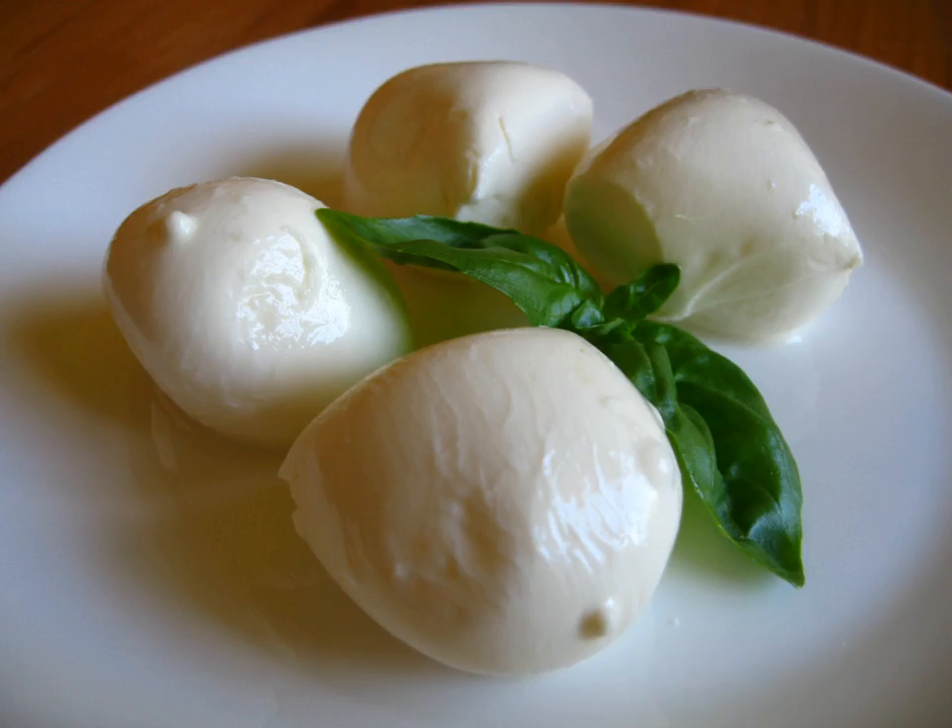Stracciata is a fresh cow's milk pasta filata cheese produced in Italy. It is formed into flat strips of about 4–5 cm wide and 1 cm thick, and folded in on itself in a uniform manner or woven. The name stracciata means 'tattered' in Italian. Stracciatella di bufala is a cheese produced from Italian buffalo milk in the province of Foggia, located in the southern Italian region of Apulia, using a stretching and shredding technique.